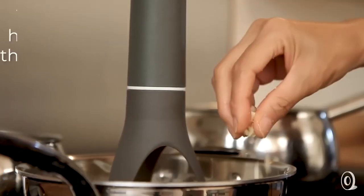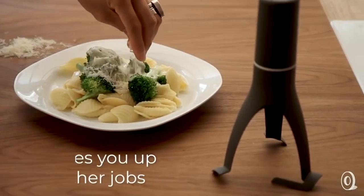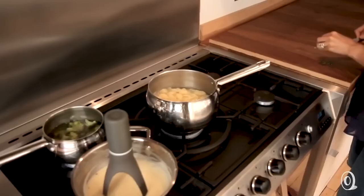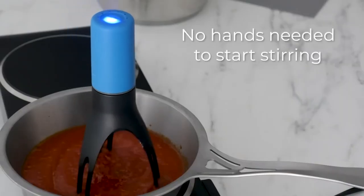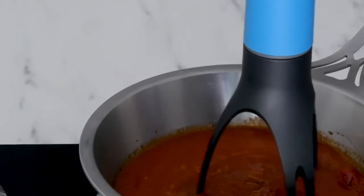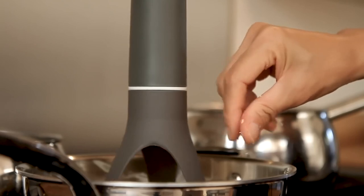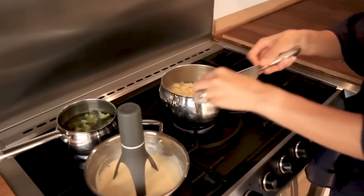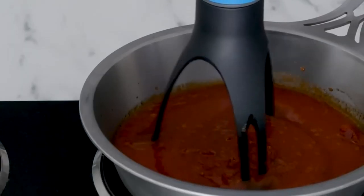But that's not all. Its legs are made of heat-resistant nylon, meaning it can withstand temperatures up to 248 degrees Fahrenheit, preventing your food from sticking to the bottom. It's powered by four double-A batteries, offering three speeds and a built-in timer. Plus, it rotates back and forth, simulating natural stirring, ensuring your dish is evenly cooked. And the best part? It's only $24.